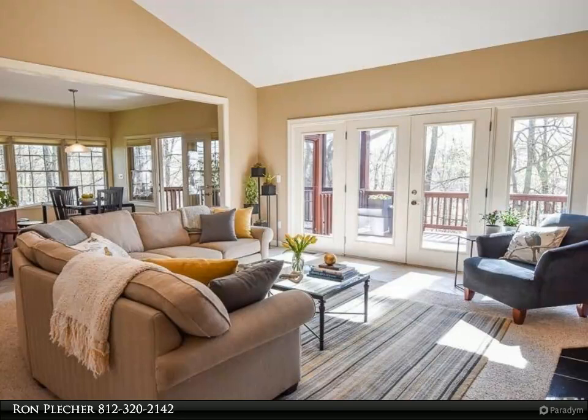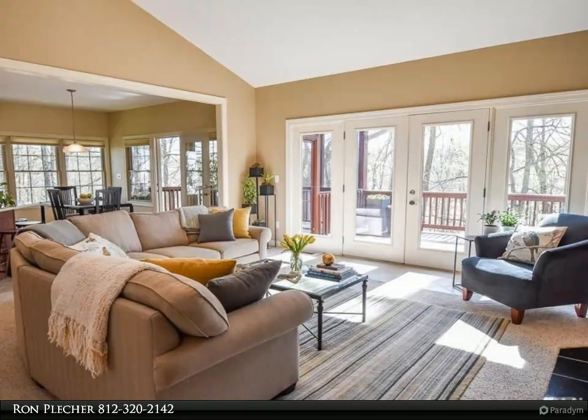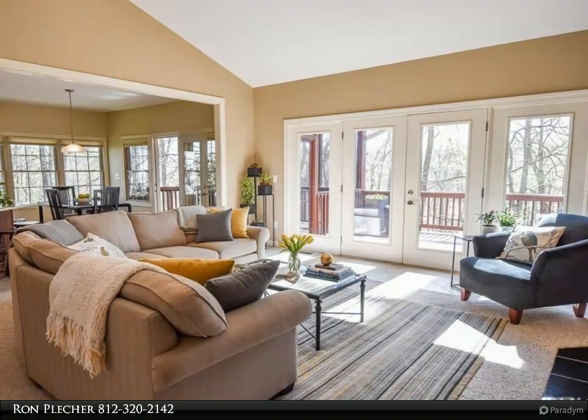The breakfast room opens onto the lovely screen porch, an ideal spot to relax outdoors. The living room boasts a fireplace and opens onto the expansive deck.